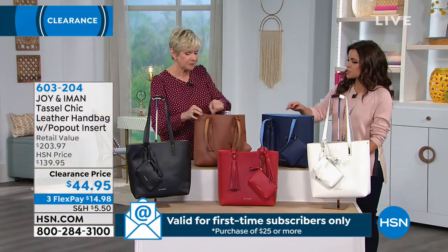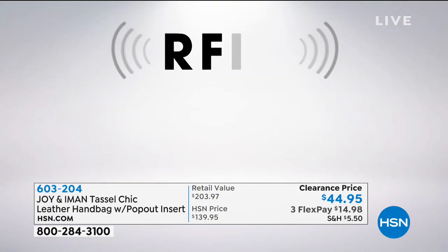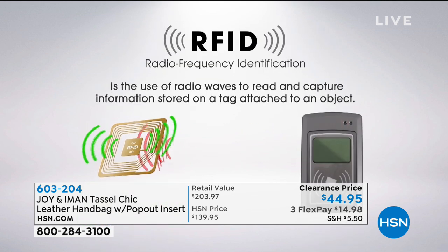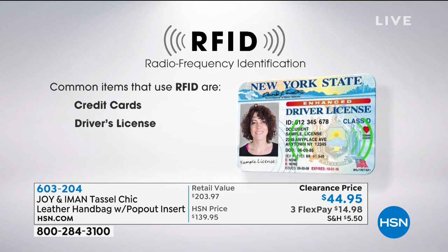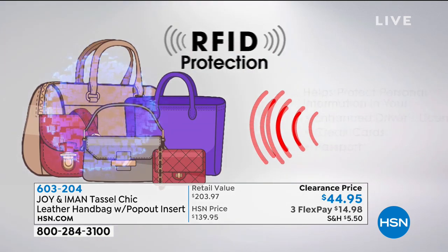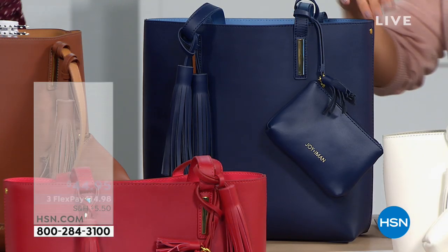RFID protection has become a staple in Joy's bags while the rest of the industry is just beginning to catch up. RFID stands for radio frequency identification theft — bad people use little mechanisms that electronically take information off the chips on your credit cards, driver's licenses, passports, and hotel keys. They can replicate that information and go on a spending spree, and you won't even know it because they don't even have to be near you.